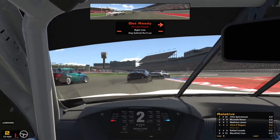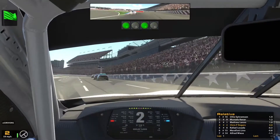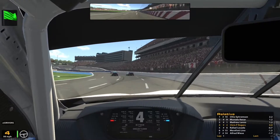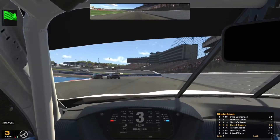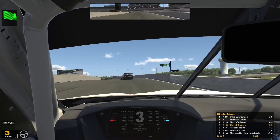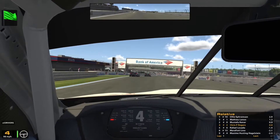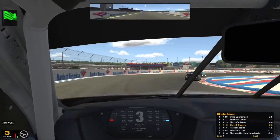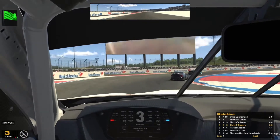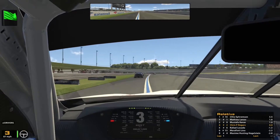Straight away we've got this tricky chicane even before you get a chance to put your foot down, and it's important to stay aware of what's going on around you. Luckily I didn't have too many cars close to me so I was able to get through there quite smoothly, and we've maintained fourth position off the green flag — pretty encouraging. I don't know if we're going to have the pace to stick with these front three, but already there's a gap opening up behind us, so let's try and tuck in behind Mustafa in third.